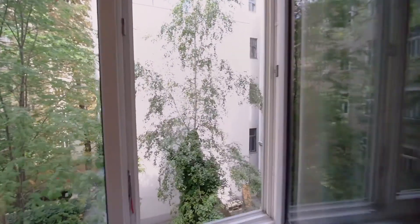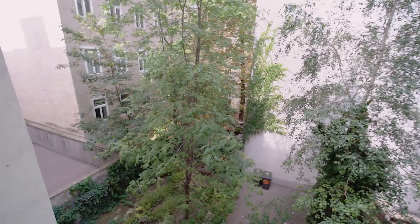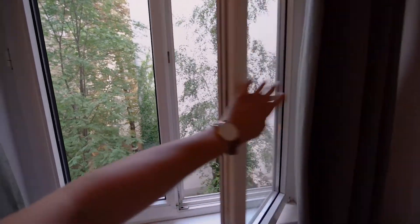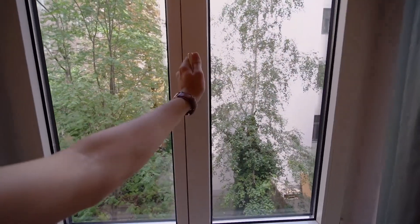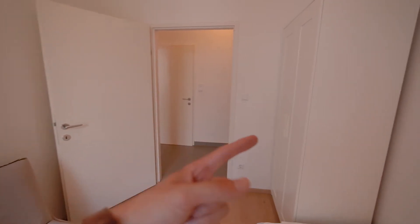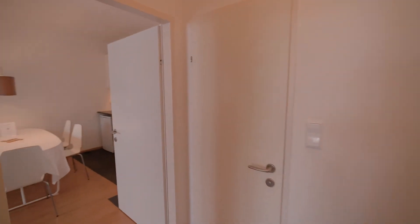This room has a window overlooking the interior patio — it's really quiet and peaceful, so you can expect absolutely no noise here. And this is the wardrobe I was talking about.